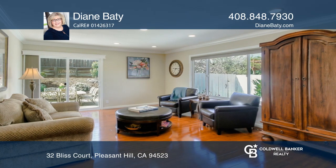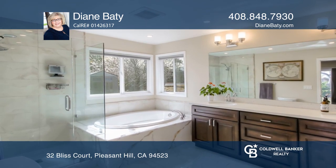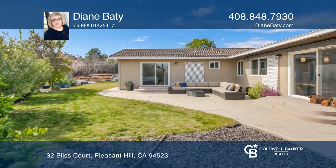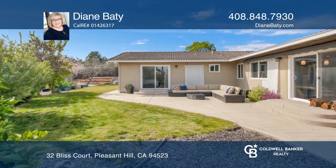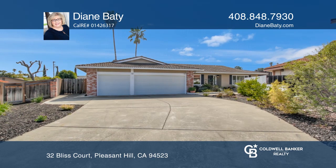This entertainer's paradise gives you large rear and side yards, an extended driveway and a three car garage. See how you can unwind in your new home by calling Diane Beatty today.